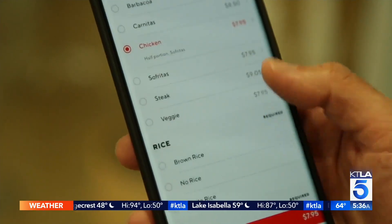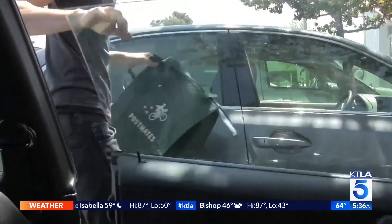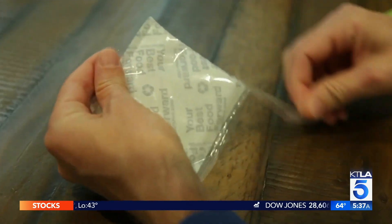So the fries are the real problem. Thanks to apps, deliveries are traveling further. By the time food arrives, it can be cold and soggy. Your food's in a package for a long period of time — how do you keep it fresh? This sticker might be the answer.